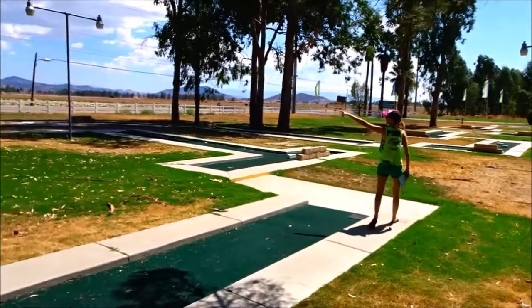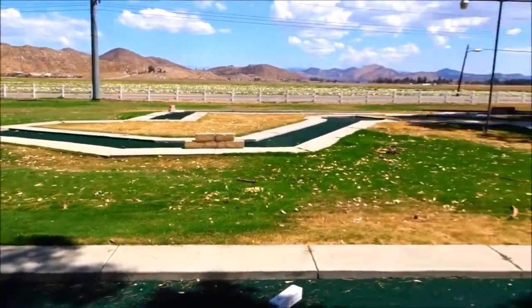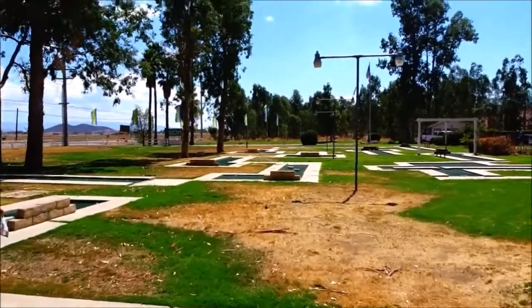There are 18 holes. This is pretty cool.